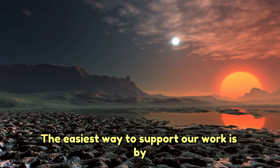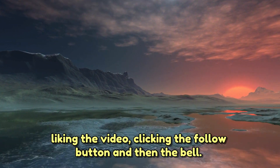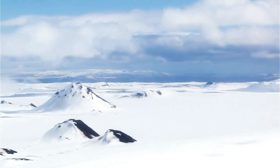The easiest way to support our work is by liking the video, clicking the follow button, and then the bell to confirm. Your support means a lot to us. Thank you.